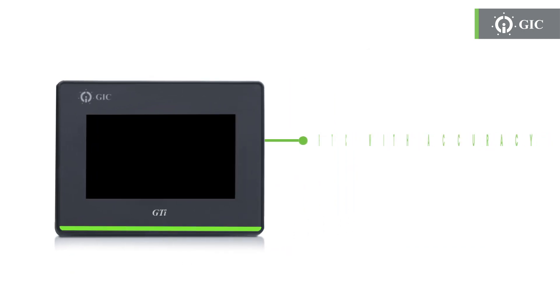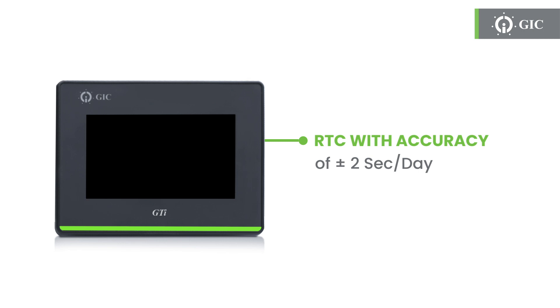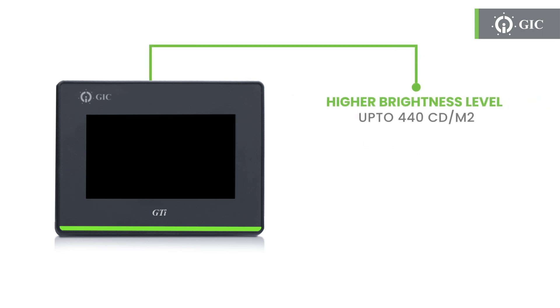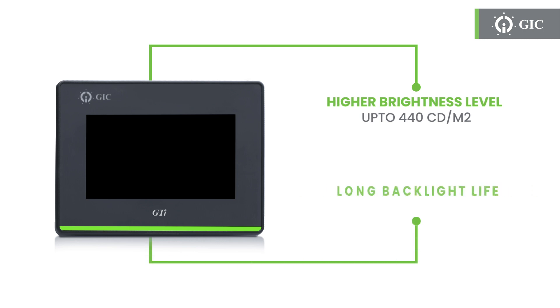The built-in RTC guarantees precision with an accuracy of plus or minus 2 seconds per day. Stay on schedule and never miss a beat. With brightness levels reaching up to 440 candelas per square meter and a long-lasting backlight life of up to 50,000 hours, your display will shine bright, day in and day out.